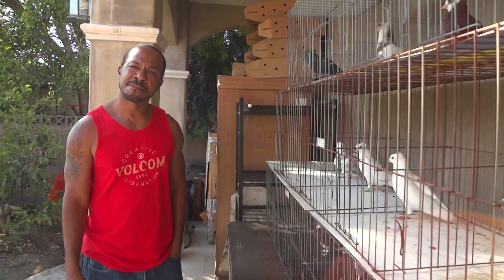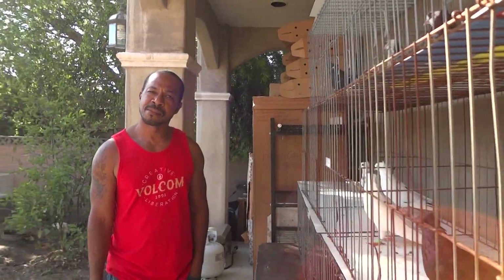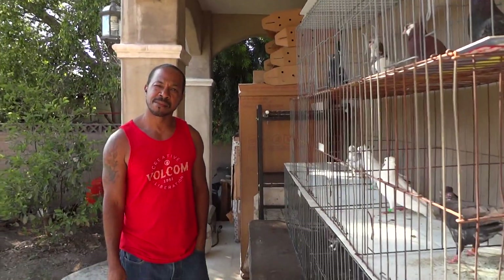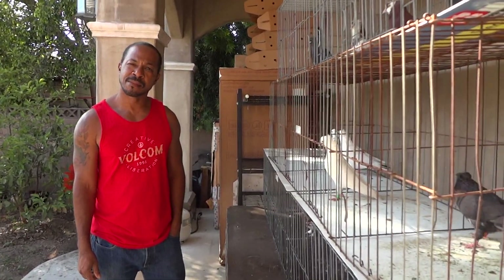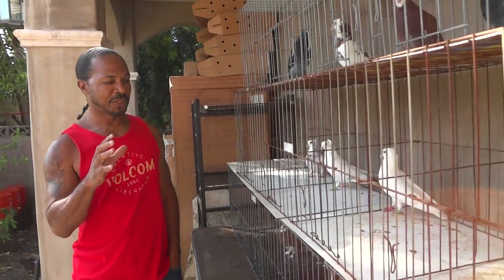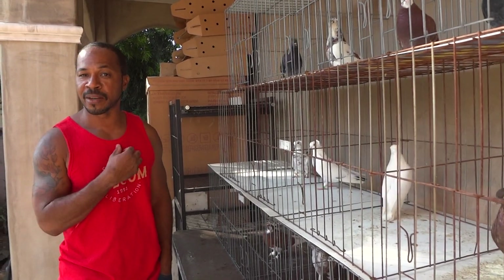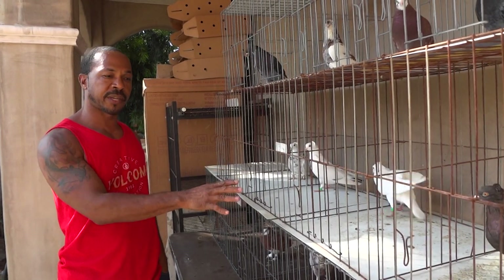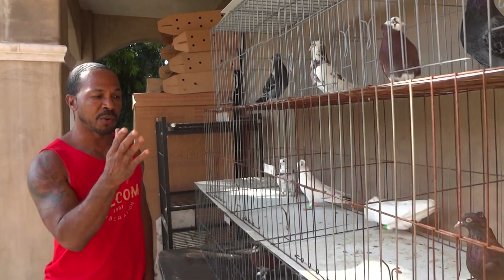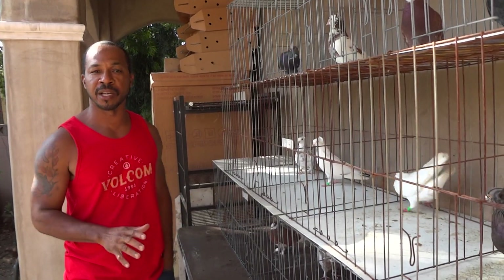Can you breed non-crested rollers back to get deep but not roll-down crest rollers? I don't really suggest crossing crests with your other family of birds — it's just a preference. I don't cross crested rollers with regular rollers even when they produce non-crested offspring. I leave them as a family on their own.